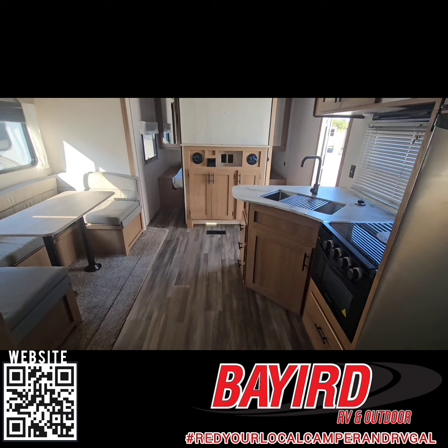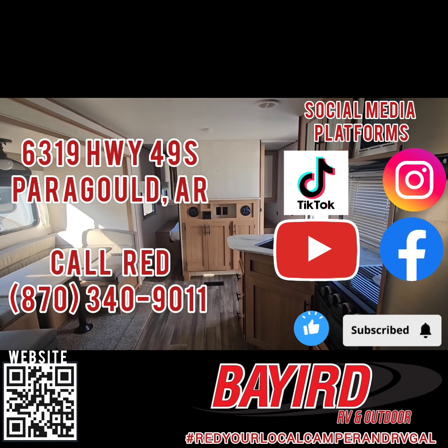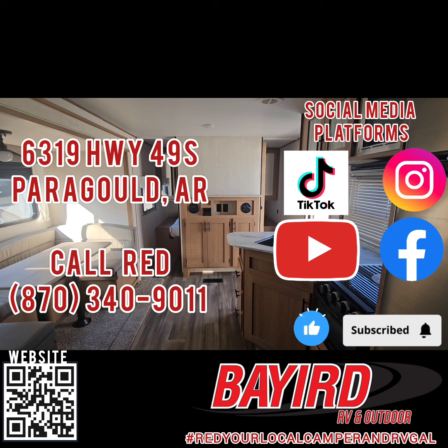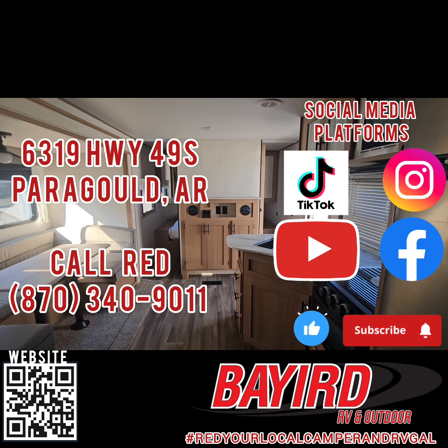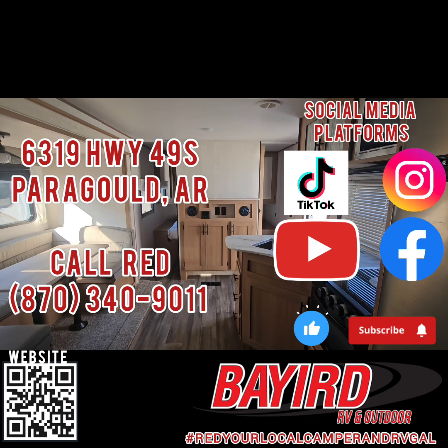If you're interested in this one, come out and see us at 6319 Highway 49 South in Paragould, Arkansas. Or you can give me a call at 870-340-9011. Please check out all the social medias that I'm also on. Like and subscribe.